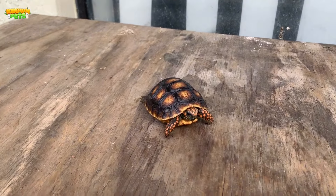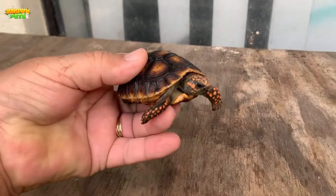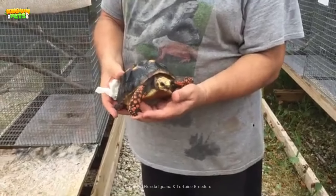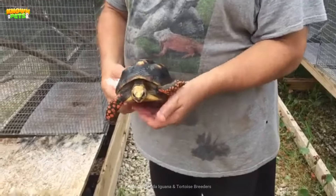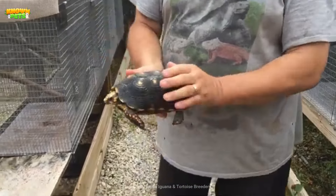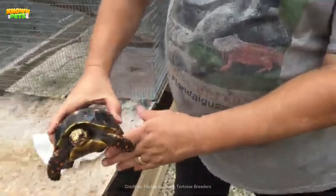As hatchlings, they're a mere 2 ounces and only about 2 inches long, but grow at about 1 to 2 inches per year. The genders are sexually dimorphic, with females being generally smaller than males, with a less concave shell and a shorter tail.